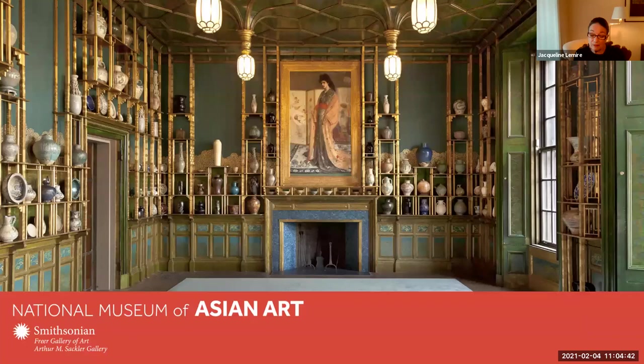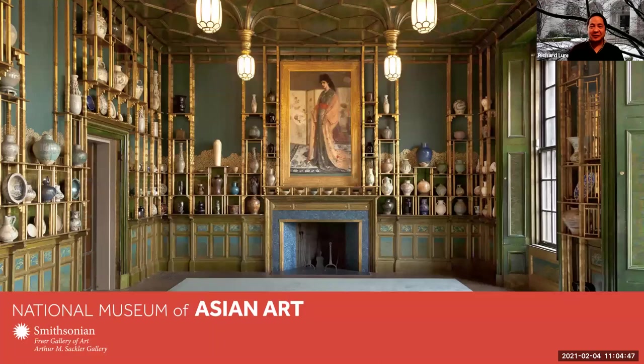Thank you, Jackie. Welcome everyone. It's good to see some familiar faces. I do remember some of you from our Hokusai tour in the fall, and I hope you'll note I have brought some Hokusai in with us. Before we get started, I just wanted to do a quick poll — it's always good to gauge how many people have been to the museum before and how familiar you may be with some of our art, especially our Whistler.